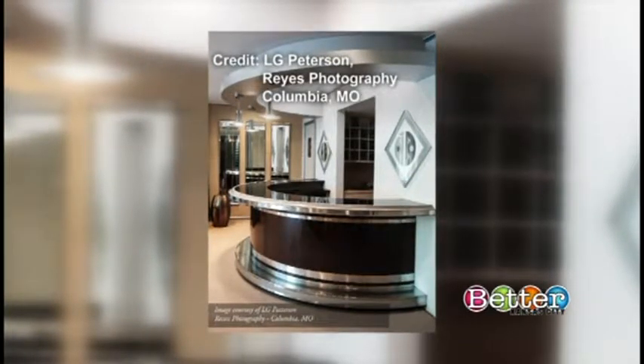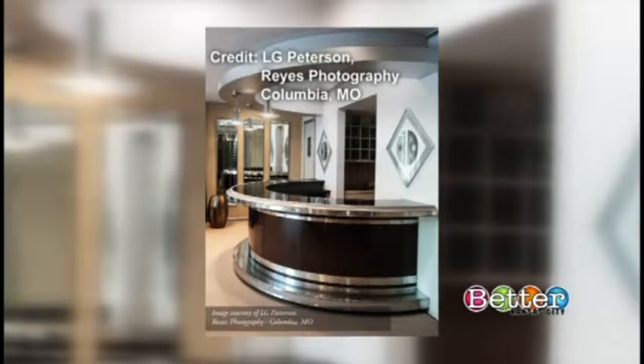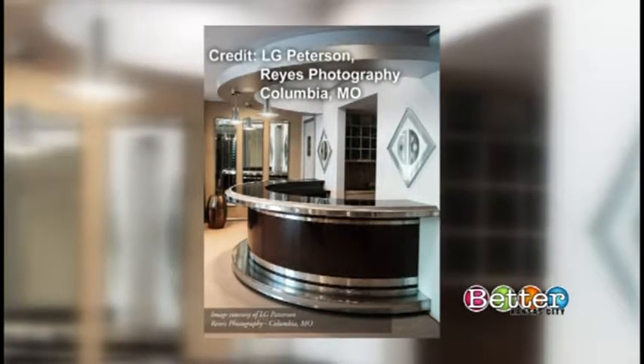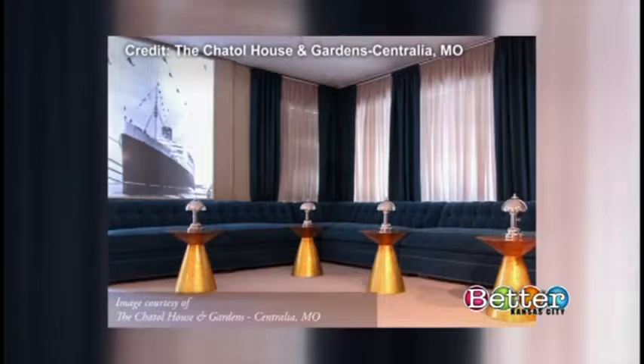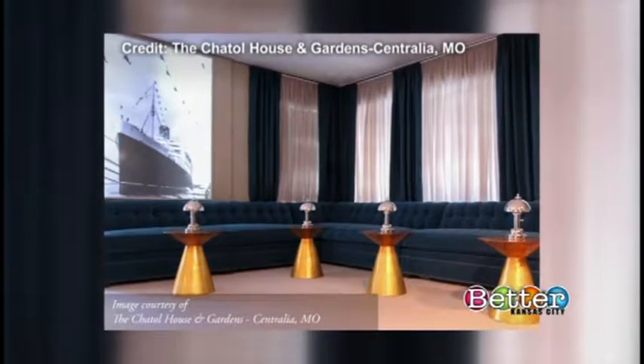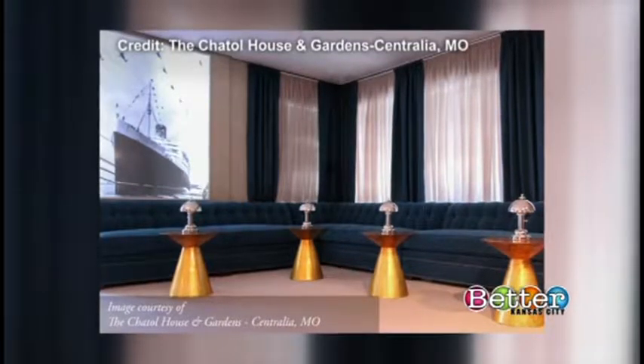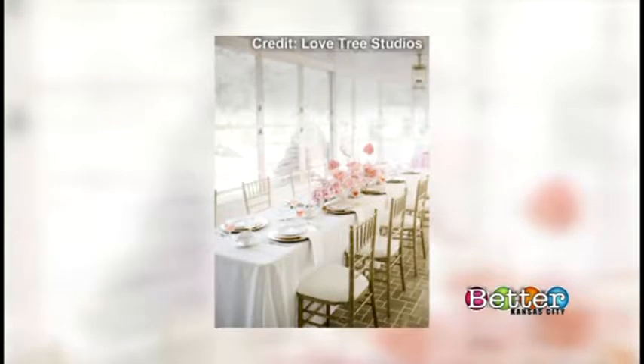That's our bar — isn't that fun? Instead of pulling up to a bar with skirted banquet linens on it, we've got zebra wood veneer, steel banding, and a circular design. And that's the lounge behind it, so after you grab your cocktail, you grab a seat there. It's a real event space, like a restaurant.